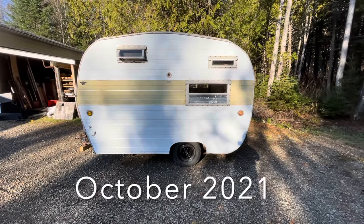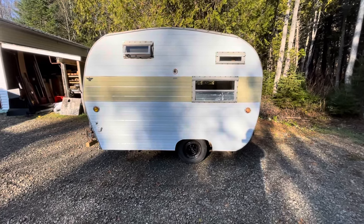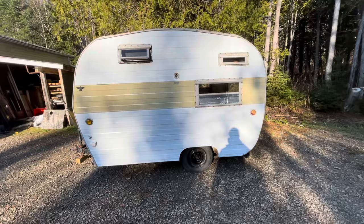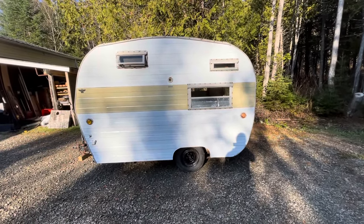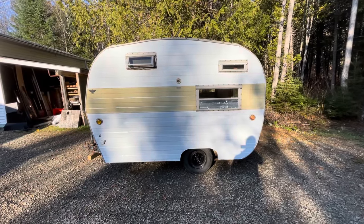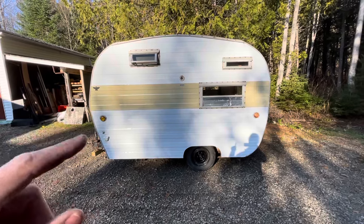Good morning campers! Today we're going to do a walk-around of my 12-foot Glendale trailer. This video is going to be threefold: we're going to do a quick walk-around, then a more specific walk-around for people who really want to know about this trailer, and then I'll let you know my plans for it.